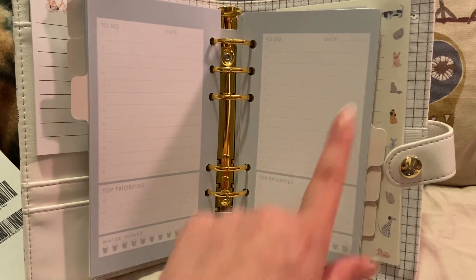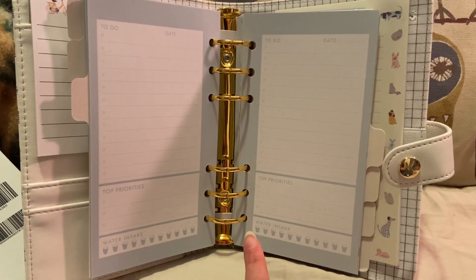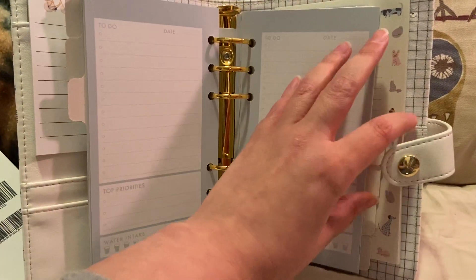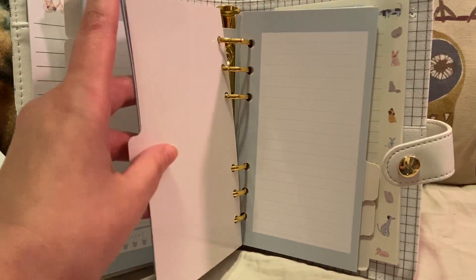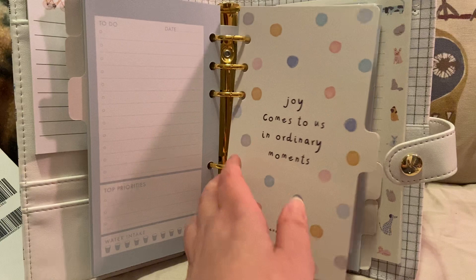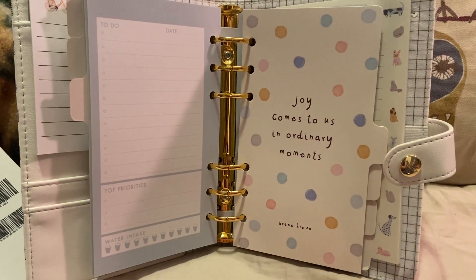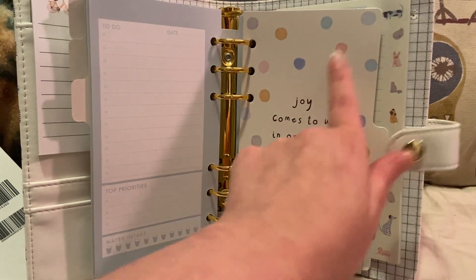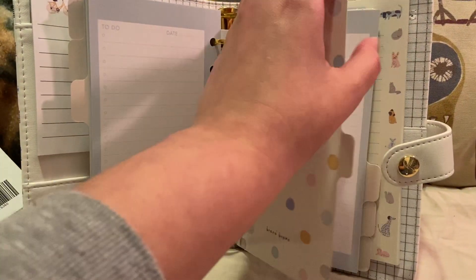On the top it says 'to do.' You can put the date, chart priorities, and track water intake. I'm trying to get back into drinking more water, so that's perfect. This one just says 'joy comes to us in ordinary moments' — Brené Brown. And it has some polka dots here in different colors.